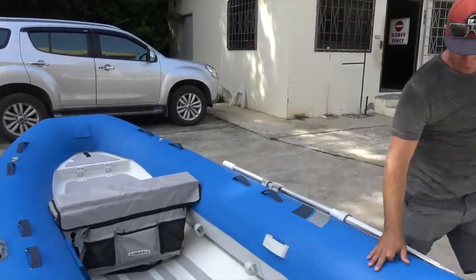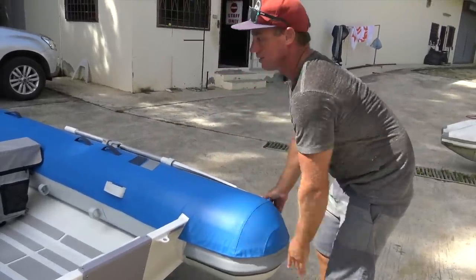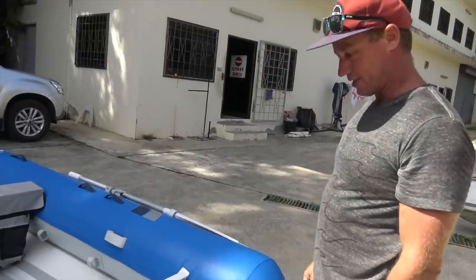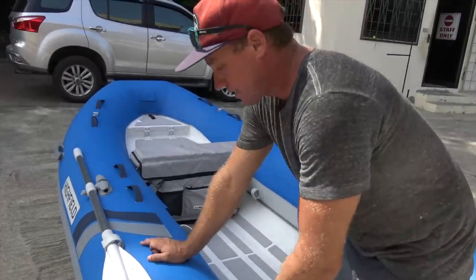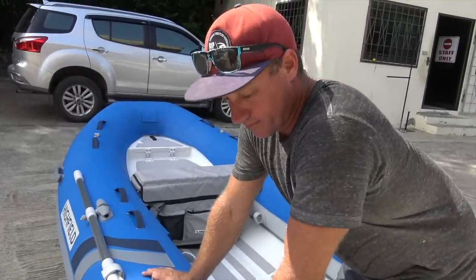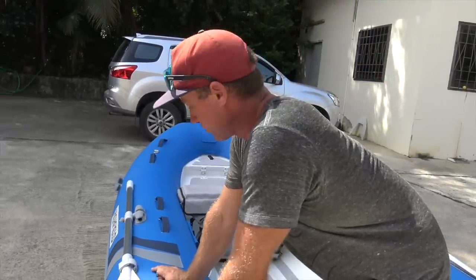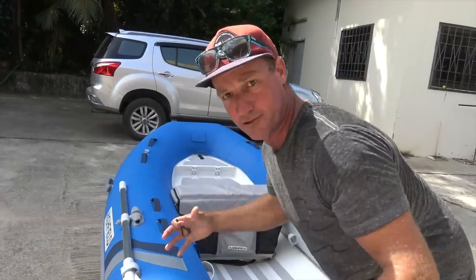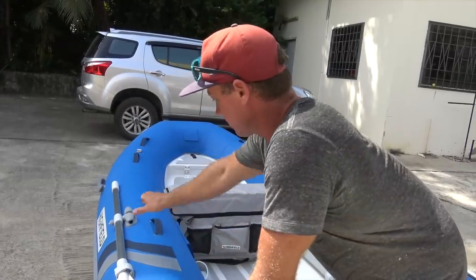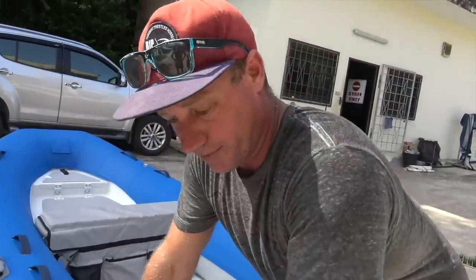The cover is really well thought out and well stitched down. It's all velcroed on right the way around — fits like a glove, really neat. And if we do damage these covers, every tender has its own template because there is variation with each tender — each stretch of the tubes, the placement of all the rowlock holders and handles — so that template will be kept for a future cover if needed.